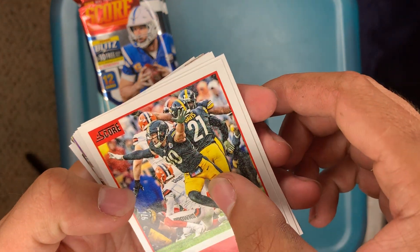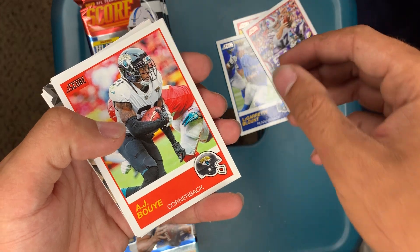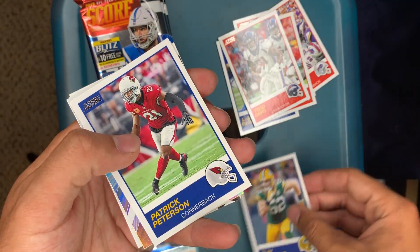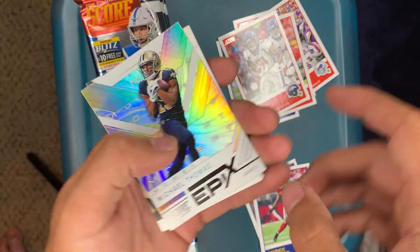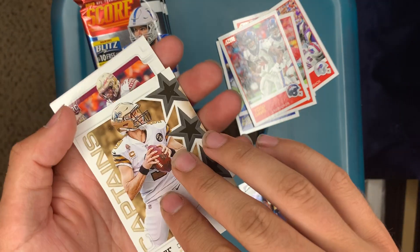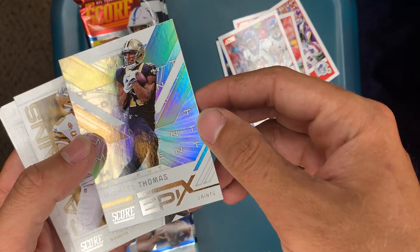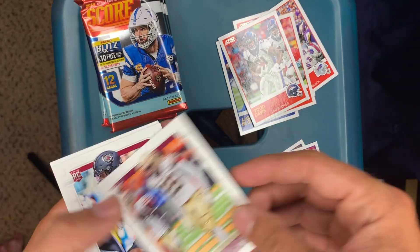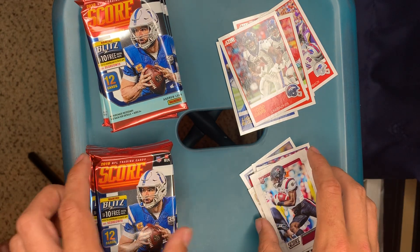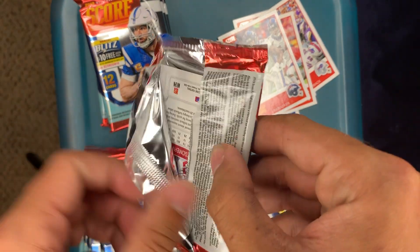The card looks — I guess it's like raining or something in the picture, almost looks messed up. TJ Watt, Le'Veon... Garrett Blount, Josh Allen, AJ Bowie, Todd Davis, Clay Matthews, Patrick Peterson — oh! Cool, Michael Thomas. And then a Drew Brees — nice. That's sweet, I don't pull too many Saints cards. Brian Burns, Deebo Samuel, and rookie Kyle Murray — sweet. Good first pack in my opinion.